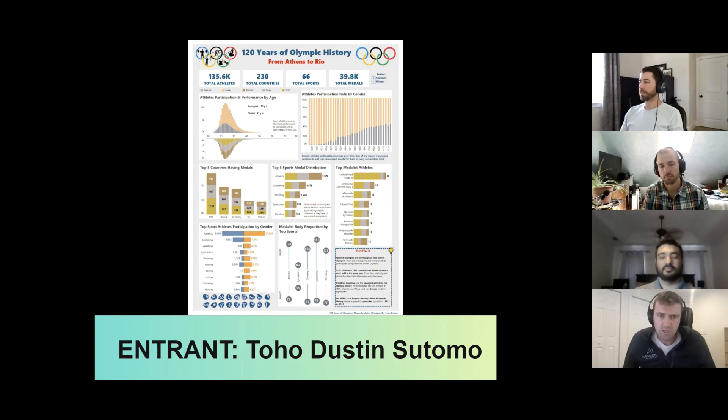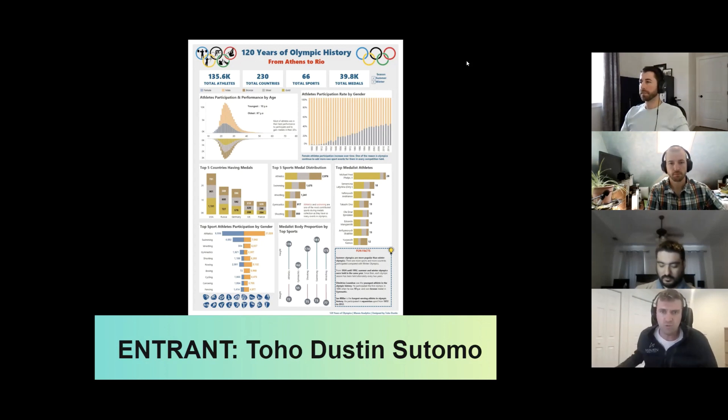Each one of these individual charts is very easy to interpret. We have the correct ordering of gold, silver, bronze. I love the distribution — the two top charts with the age distribution, and then showing the gender story as a percentage of 100, showing it's kind of getting close to parity. A lot of people tackled that story, but I like the way this one was done. Everything on here was really clear and easy to interpret, so I think this was a really strong entry.